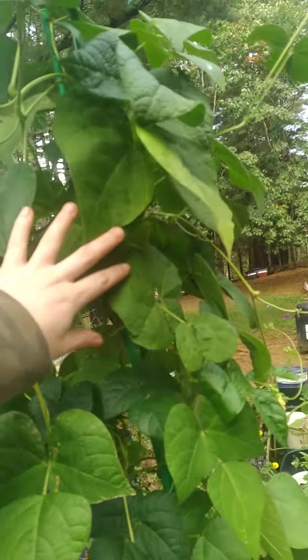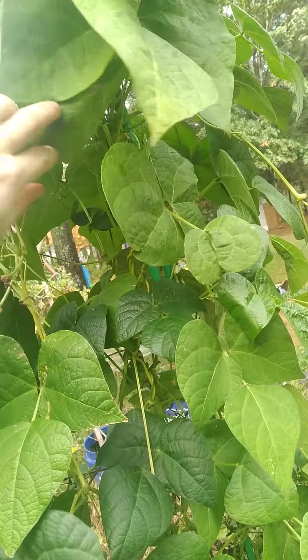Oh, my beautiful green beans — still going strong. Look at those beautiful little flowers. Lots and lots now. I haven't been picking in here for a good week just because there was nothing. There's only flowers, nothing for picking.